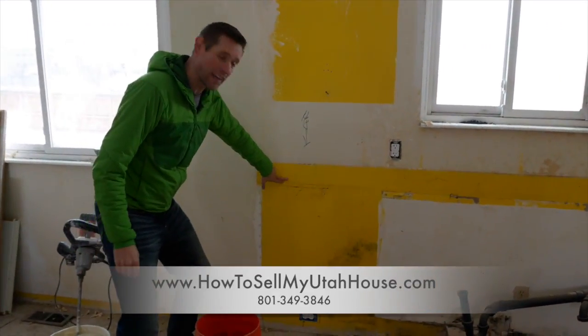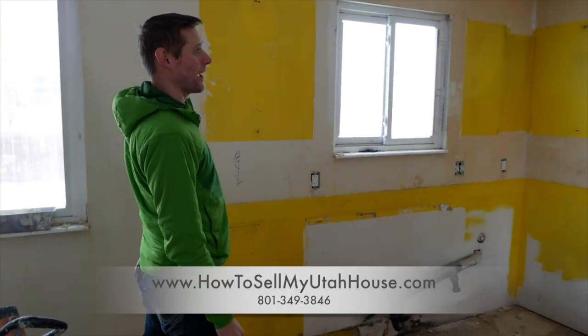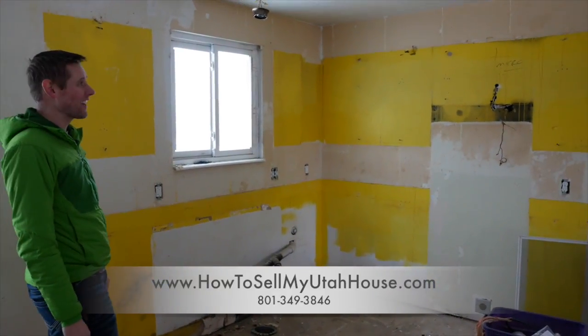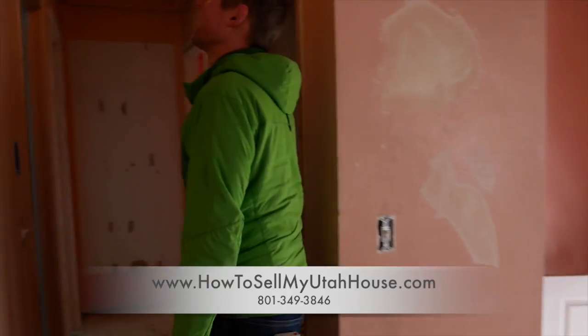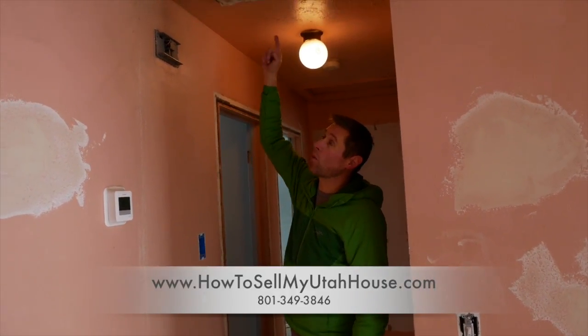You can see the original wall color before the cabinets even went in was a bright yellow — this is what somebody painted their kitchen back in 1973 or '74. The one thing we did is when we redid the roof, we took the swamp cooler off because we're going to add an air conditioning system.